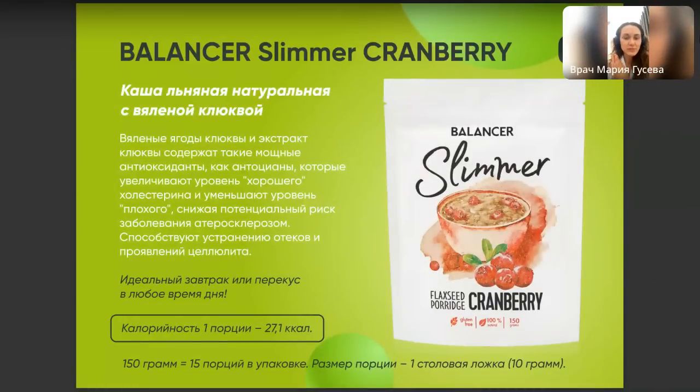Выпустили три вида каши, чтобы удовлетворить любого самого взыскательного клиента — кто любит кисленькое, сладенькое или другие вкусы. Будет возможность попробовать и выбрать тот вкус, который подходит именно вам.